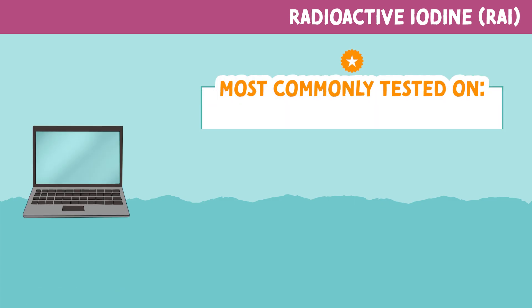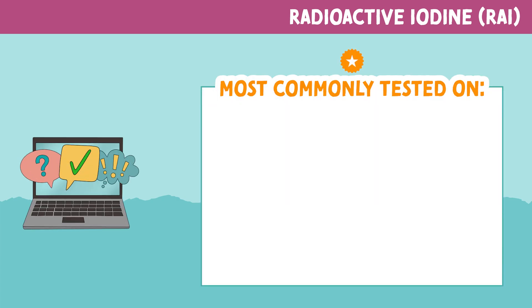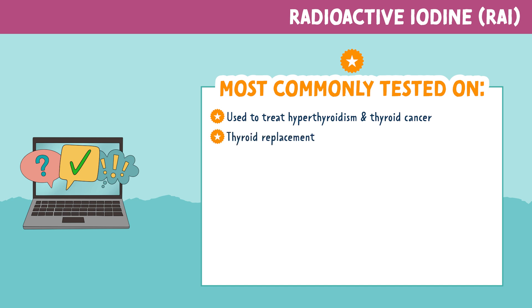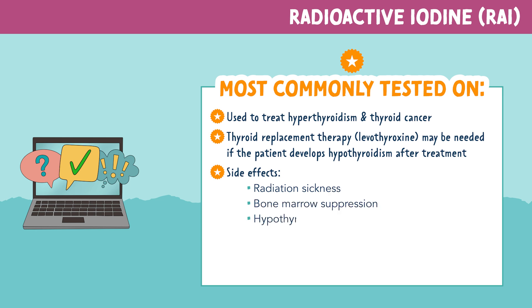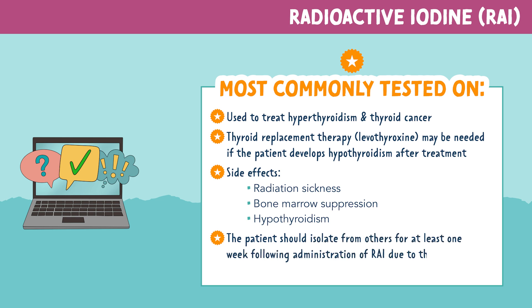Now let's review some of the most commonly tested information regarding radioactive iodine therapy. This therapy is used to treat hyperthyroidism and thyroid cancer. Thyroid replacement therapy like levothyroxine may be needed if the patient develops hypothyroidism after treatment. Major side effects are radiation sickness, bone marrow suppression, and hypothyroidism. The patient should isolate themselves from others for at least one week following administration of RAI due to increased radiation levels in the body.